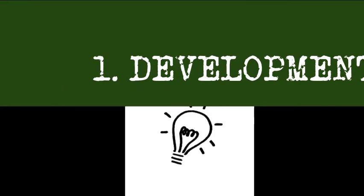So what are the steps of the filmmaking process and where are we now? Let's look at the first one: development.